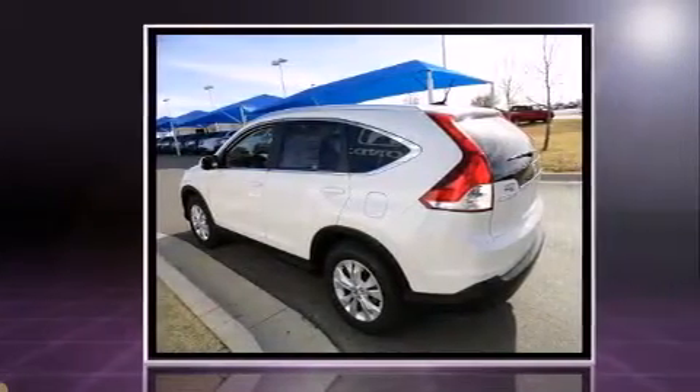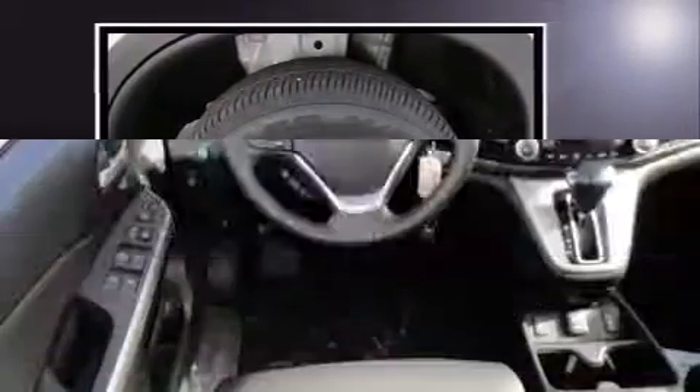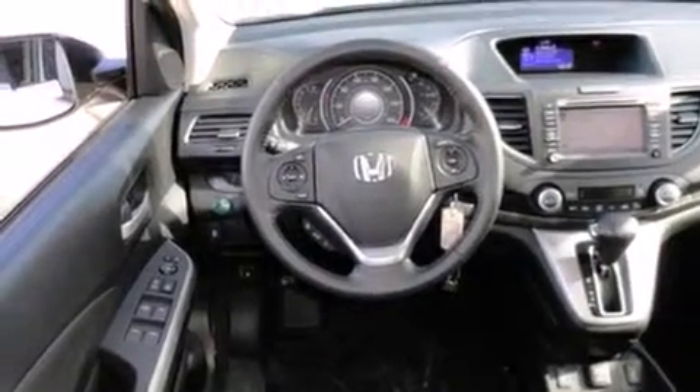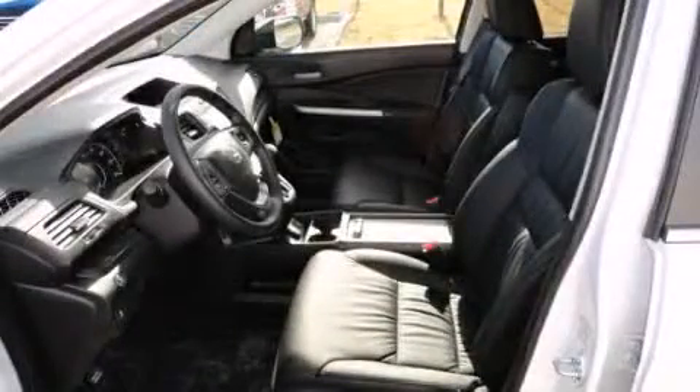Top features include front bucket seats, delay off headlights, a rear window wiper, a trip computer, heated seats, and one-touch window functionality. Features such as automatic climate control and leather upholstery prove that economical transportation does not need to be sparsely equipped.